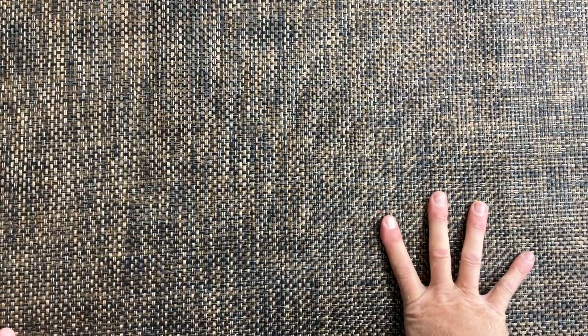This sling fabric is a very stiff and coarse weave — it's made to look like a wicker. I'll zoom in here so you get a better sense of it.